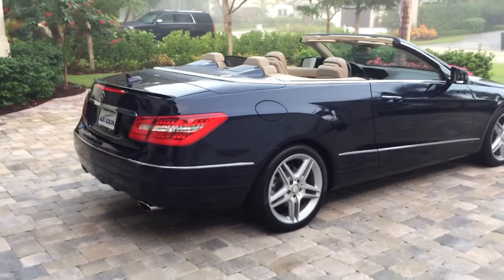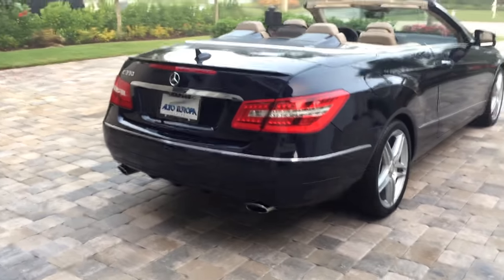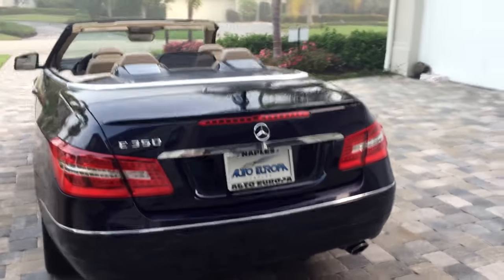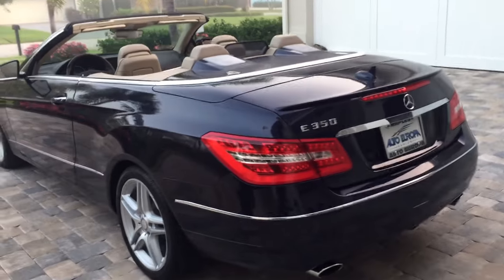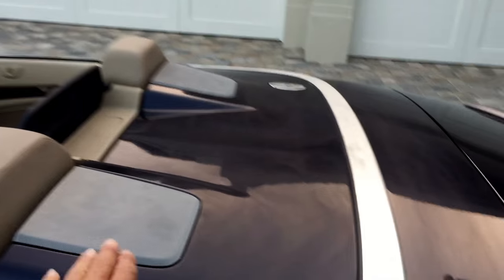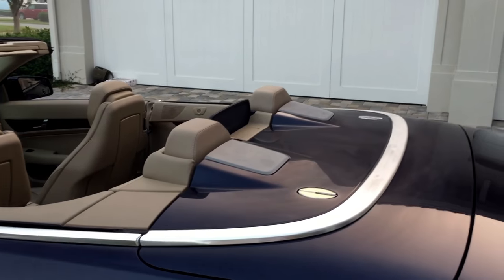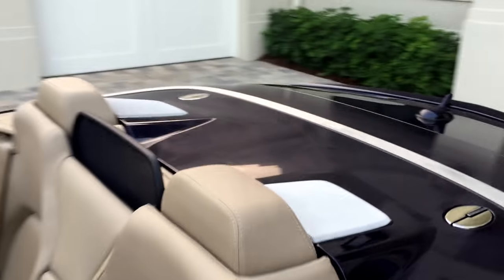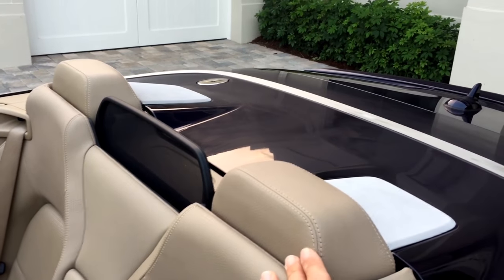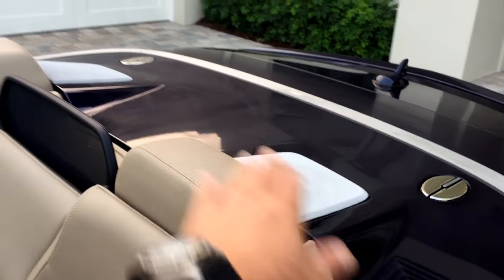The AMG sport package gives you twin pipes at the bottom, the big diffuser, chrome accents, the star shark fin antenna, and this one has the rear spoiler — absolutely gorgeous at the back. You've got these rollover protection humps with a built-in windscreen, so no more losing that windscreen when you press the button. These will pop up and the screen will come up, keeping noise down while also serving as very advanced rollover protection.